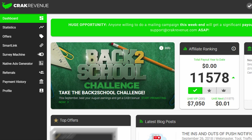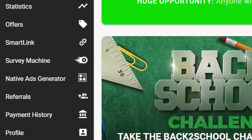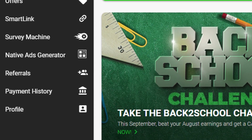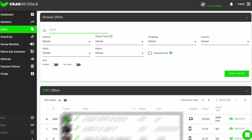As soon as you're inside your account it's going to look something like this. At the far left is your menu — you can easily scroll through your dashboard, your statistics, and even smart links, which are extra features to help you make your links as personalized as possible. In the middle you're going to find all the offers that are available for you, and you can scroll through, filter, and select any offers that are interesting enough to use.